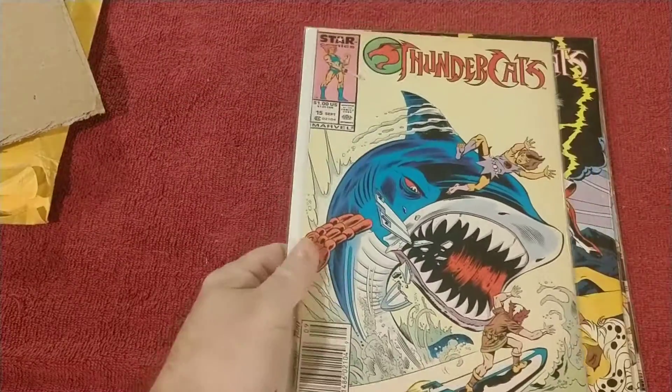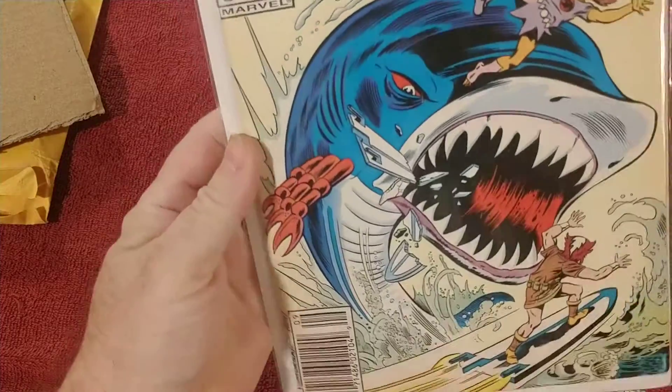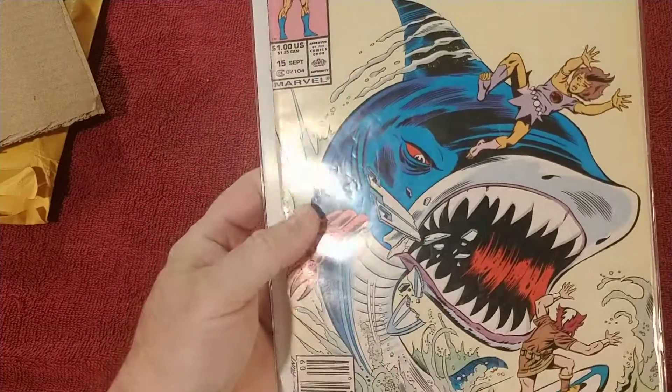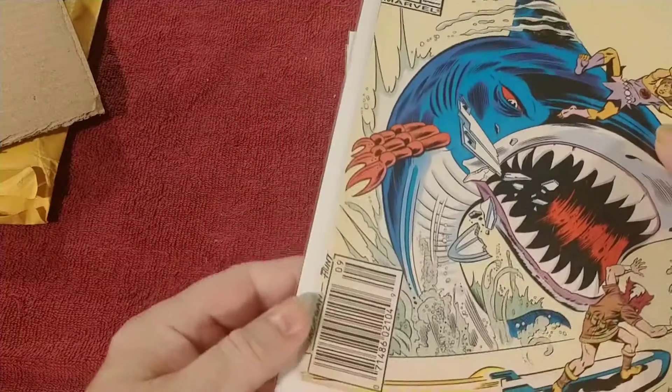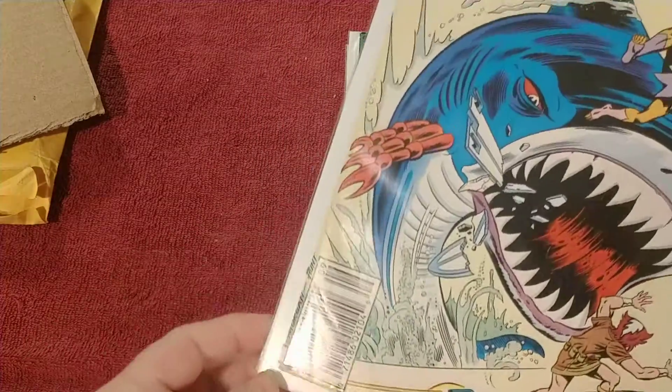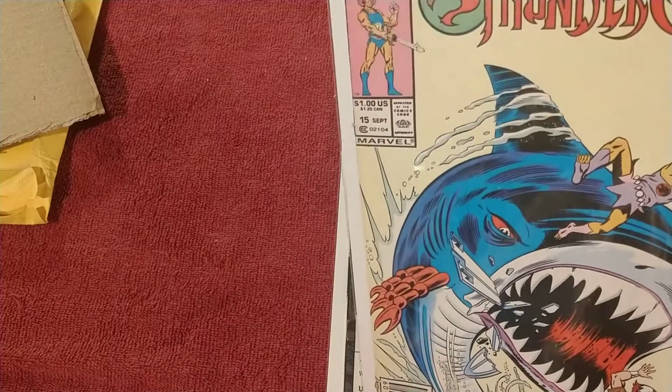We got Thundercats number 15 — really rough. I don't know if you can see any of that or not. Yeah, I can see some of it through the phone — really rough spine.